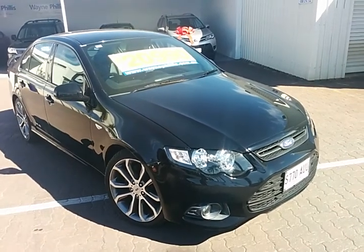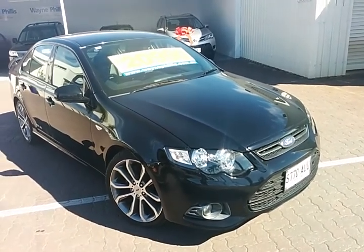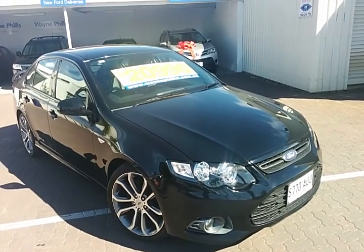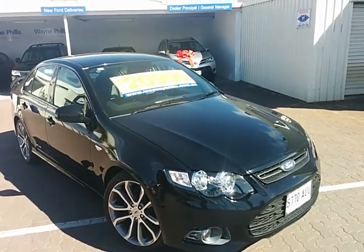Good morning, Peter. Shane Miller here from Wayne Phyllis Ford at Christie's Beach. Just a quick video of the December 12th Mark II FG XR6 in the limited edition.